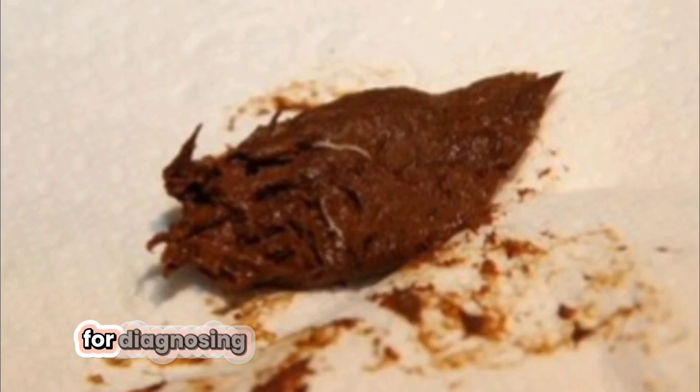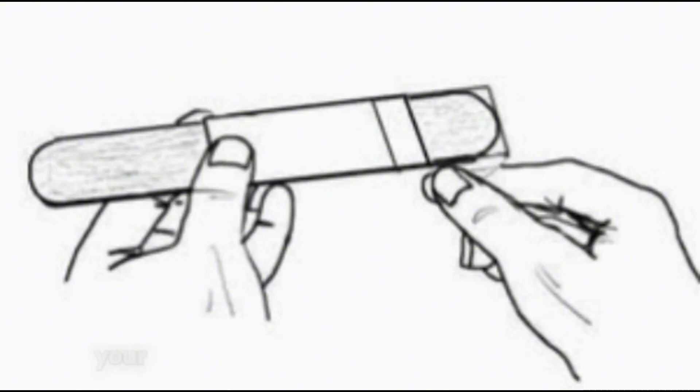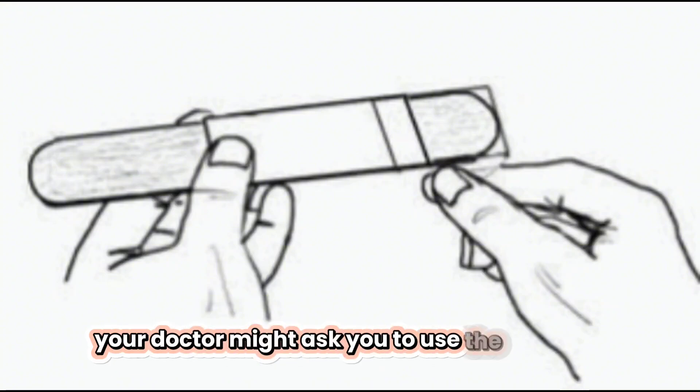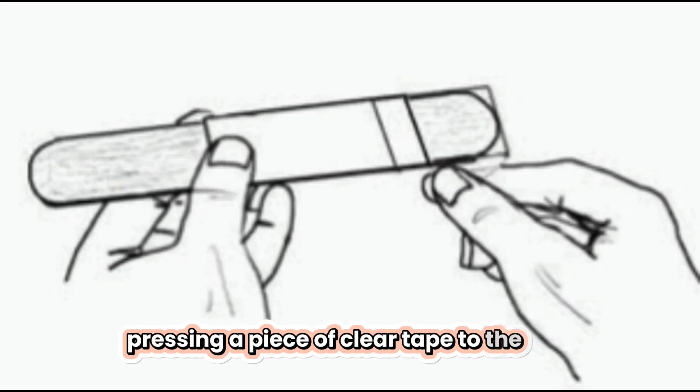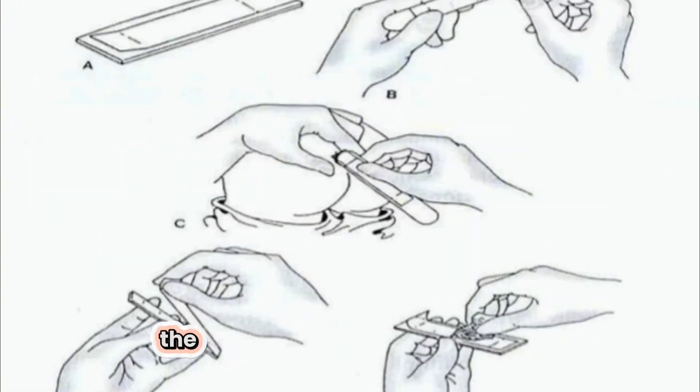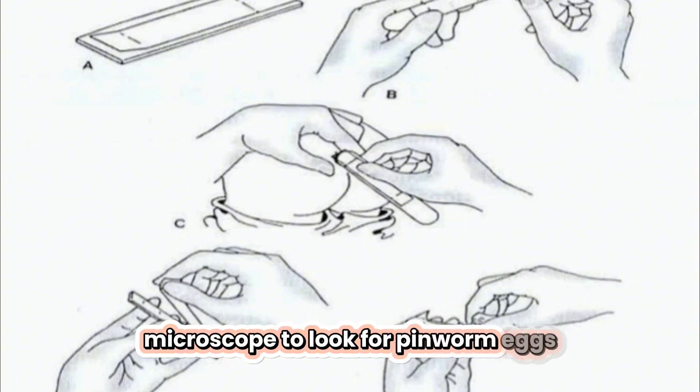Four, diagnosing pinworms. To diagnose pinworms, your doctor might ask you to use the tape test. This involves pressing a piece of clear tape to the skin around the anus first thing in the morning. The tape is then examined under a microscope to look for pinworm eggs.